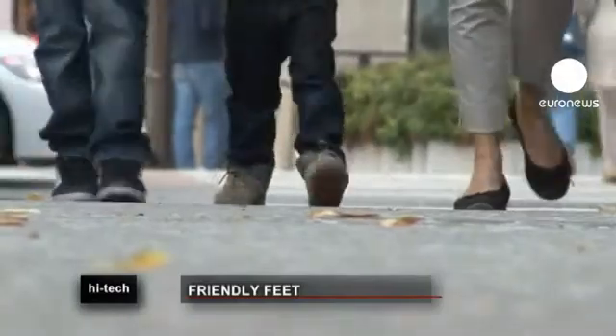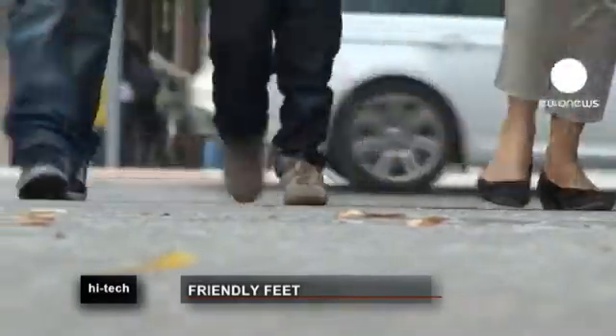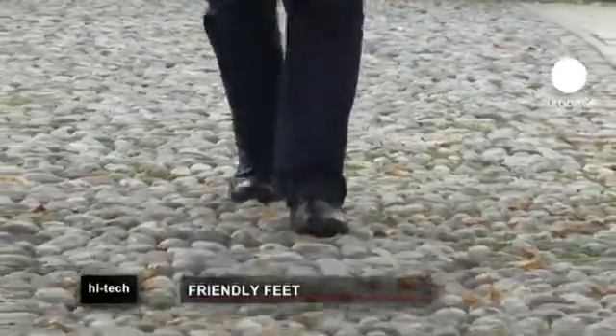We have our feet to thank for walking, standing, running and so many other activities. They take the weight of the entire body, day in, day out, and so they're often overworked.